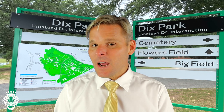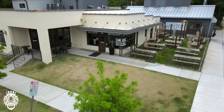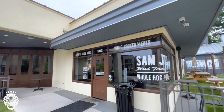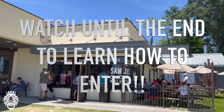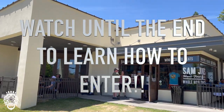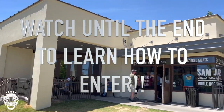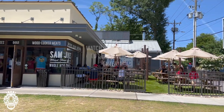One of our favorite restaurants, Sam Jones Barbecue, is in downtown Raleigh — we recommend you check it out, especially if you want Eastern North Carolina pit-cooked barbecue. Speaking of Sam Jones Barbecue, make sure you stay until the end of this video for our 10,000 subscriber giveaway, where we'll be sending one of you to Sam Jones Barbecue and another to another great restaurant in Raleigh.